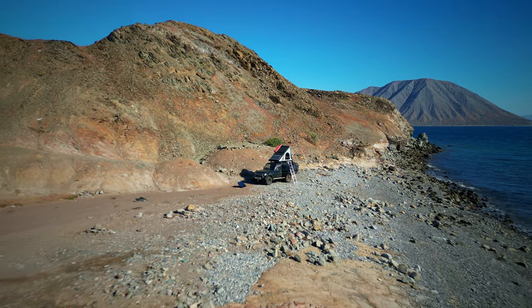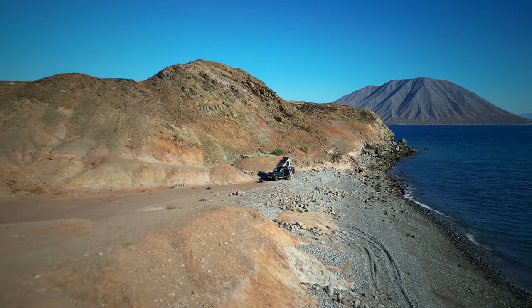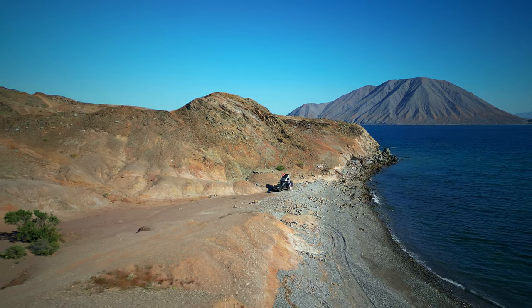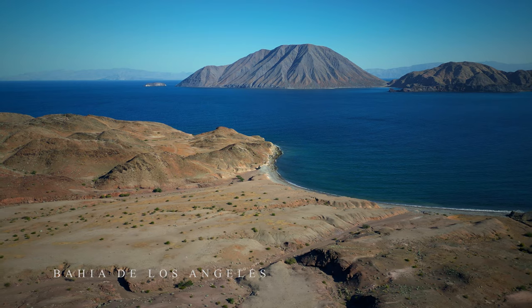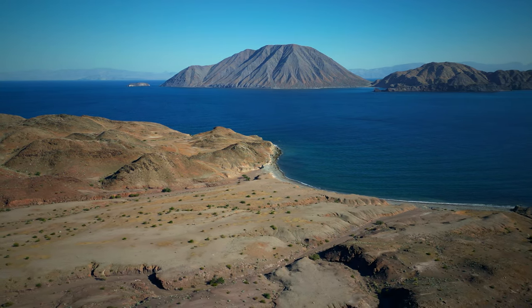I eventually ended up in this spot right beside Bahia de Los Angeles on the Sea of Cortez — seven islands behind me, all these old volcanoes, water crystal clear and very deep. There were dolphins almost every day and the fishing was amazing, so I spent five days here.